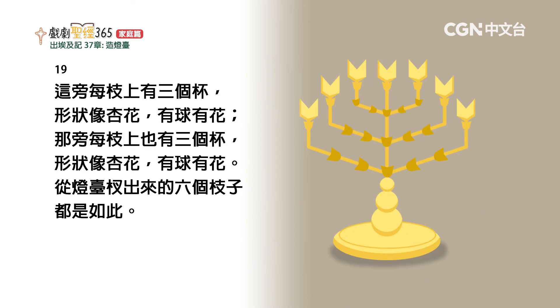这旁每枝上有三个杯，形状像杏花，有球有花；那旁每枝上也有三个杯，形状像杏花，有球有花。从灯台插出来的六个枝子都是如此。